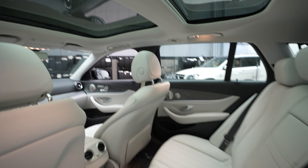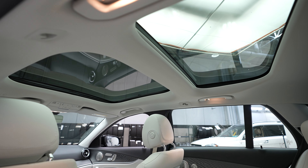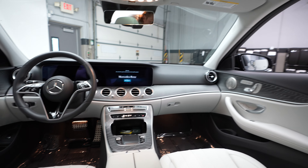So we've got our rear seats here. Another look at that sunroof, and a quick look up towards the front of the vehicle.